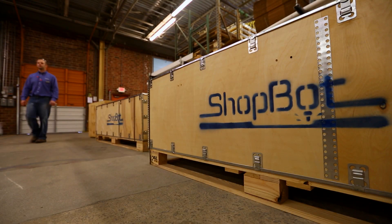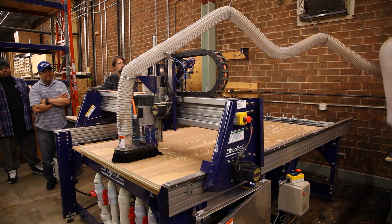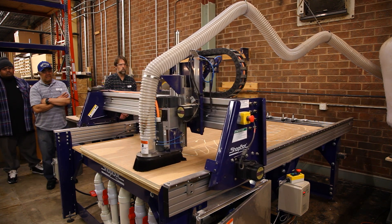We think of our products, the CNC tools we make, as digital fabrication tools. The advantage of a tool like this is that it allows you to cut, machine, carve, sculpt, drill, with almost unimaginable precision.